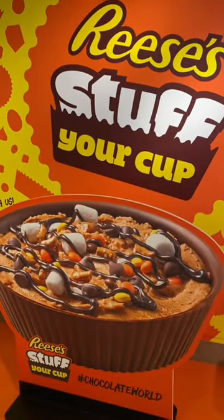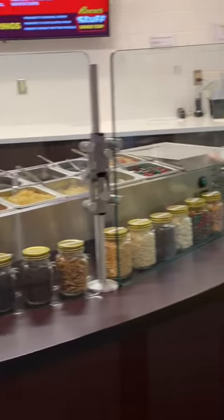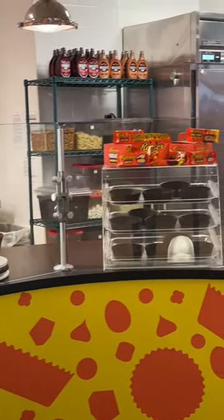We recently customized a giant Reese's cup and you guys had some questions about it. If you didn't see, this is Reese's Stuff Your Cup at Hershey's Chocolate World where you can customize a giant one pound Reese's cup.